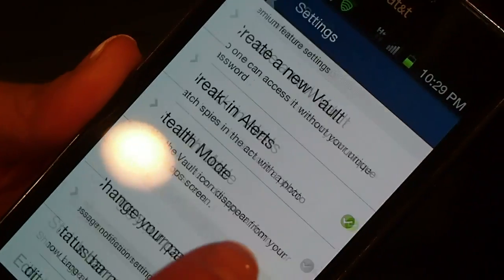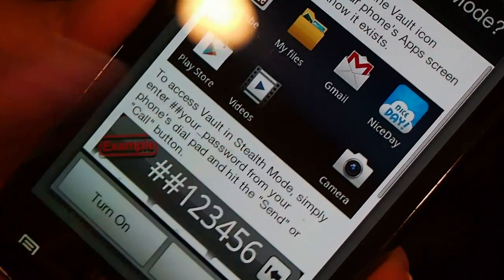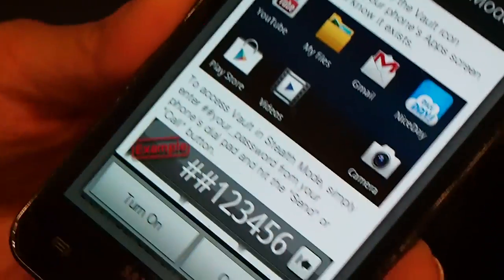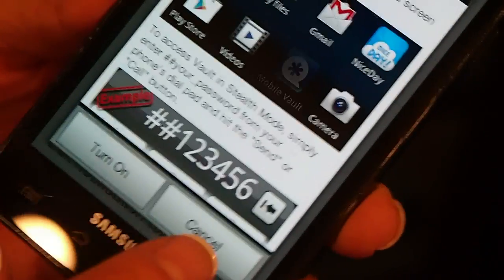In addition, you can turn on something called Stealth Mode. Want to know what Stealth Mode does? It makes your Vault icon disappear from your app screen. So now the only way to go in is pound pound and your password. No one else will even know that the Vault app exists.